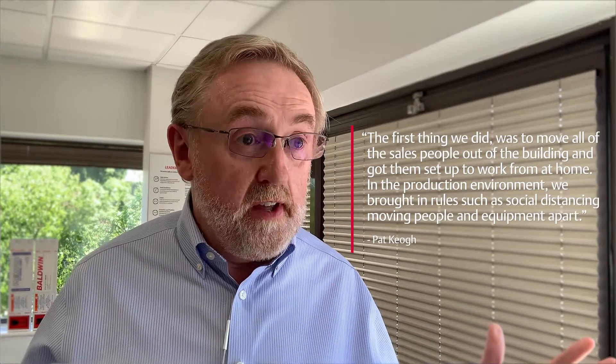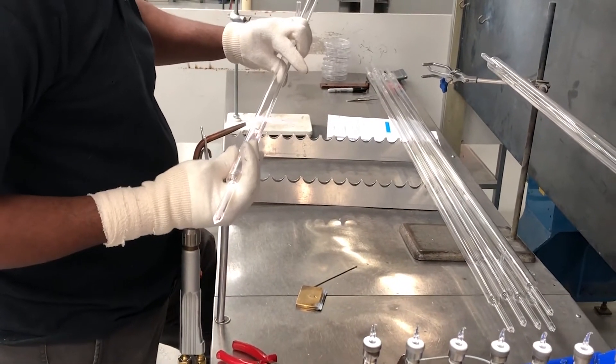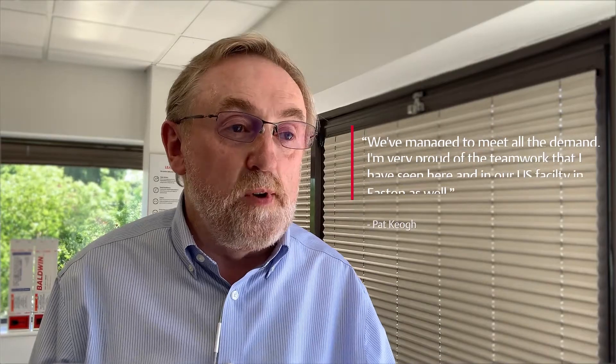We're now facing a global pandemic with COVID-19 — how has that affected your business? The first thing we did was move all of the sales team out of the building and got them set up to work from home. In the production environment, we brought in social distancing rules, keeping people two meters apart and moving some equipment further apart. We brought in hand sanitizer, everybody has face masks, and we made sure we had supplies of everything needed to keep production going. Our germicidal lamp sales have dramatically increased — used in water and food production and for surface disinfecting and sterilization. We've managed to meet all the demand, and I'm very proud of the teamwork I've seen here and at our facility at Easton.